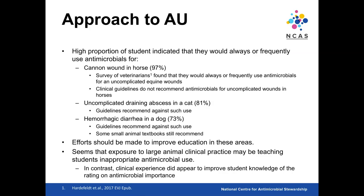We need educational efforts in these areas. It seems that exposure to large animal clinical practice may be teaching students inappropriate antimicrobial use, whereas that clinical experience did seem to be improving their knowledge on the rating of antimicrobial importance — an interesting tension.